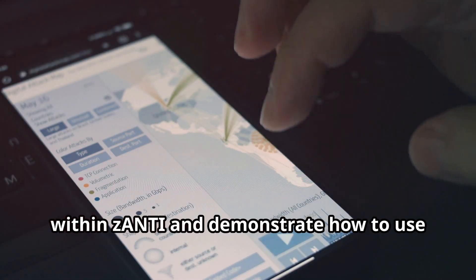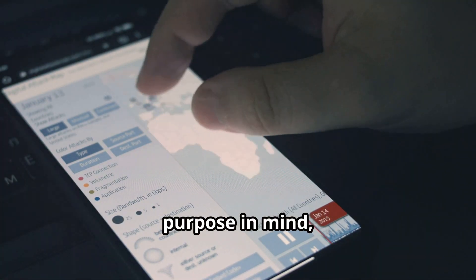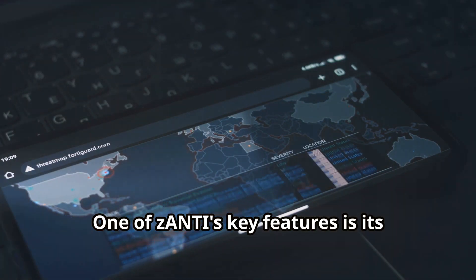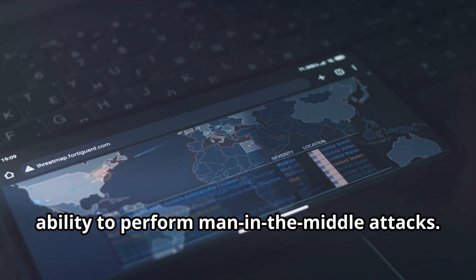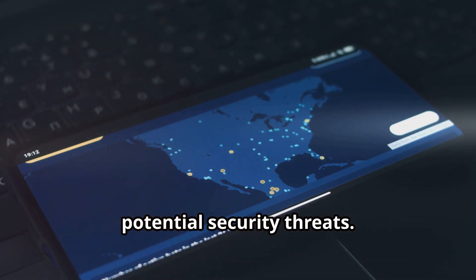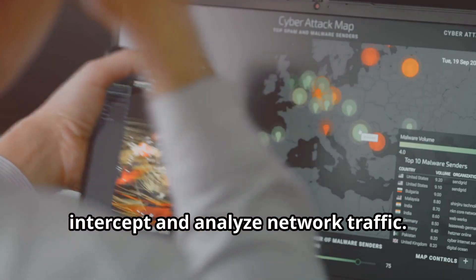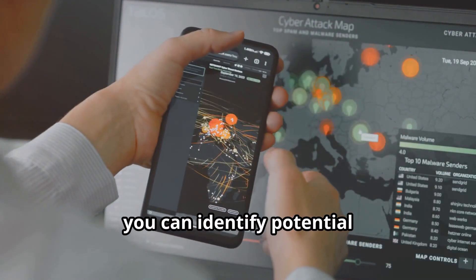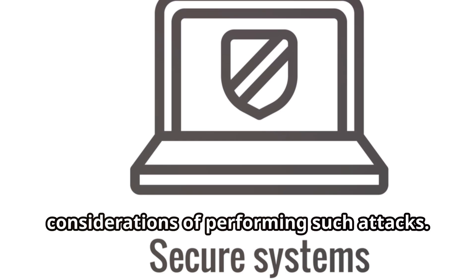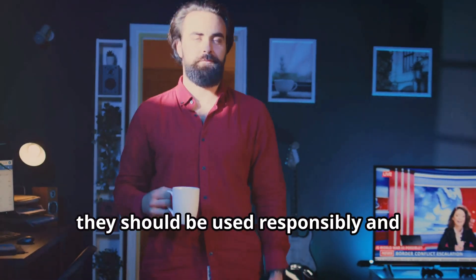We'll explore the different modules within Zanti and demonstrate how to use them effectively. Each module is designed with a specific purpose in mind, making it easier for users to navigate and utilize the app's full potential. One of Zanti's key features is its ability to perform man-in-the-middle attacks — this allows users to intercept and manipulate network traffic, providing a deeper understanding of potential security threats. We'll explain what this means and demonstrate how Zanti can be used to intercept and analyze network traffic to identify vulnerabilities. We'll also discuss the ethical considerations of performing such attacks, as these tools should be used responsibly and within the bounds of the law.